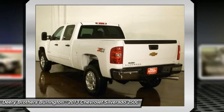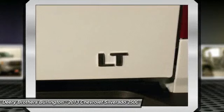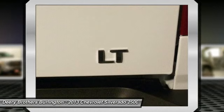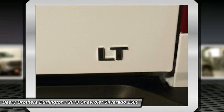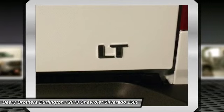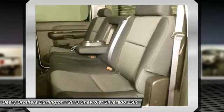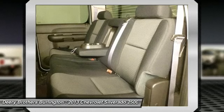Disclaimer: All prices and payments — tax, title, license, lane dock fee $199, security deposit, acquisition fee, and freight — are extra. Customer must qualify for all incentives, which are subject to change by the manufacturer without notice. All special APR payments and financial bonuses are subject to credit approval. Customer may be required to lease all special APR in lieu of rebate.